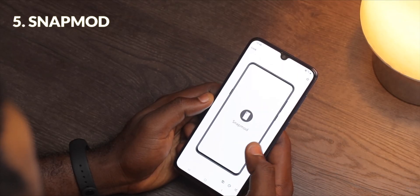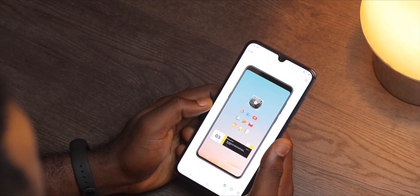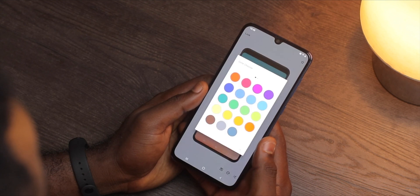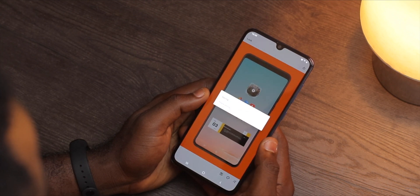Snap Mode is a very interesting screenshot app. It has different mockups of smartphones with which you can place your screenshots in. I find myself using it a lot, especially when sharing screenshots of my Android home screen setups. I have a number of videos on Android home screen setups, so make sure to check them out. You'll definitely love my setups.